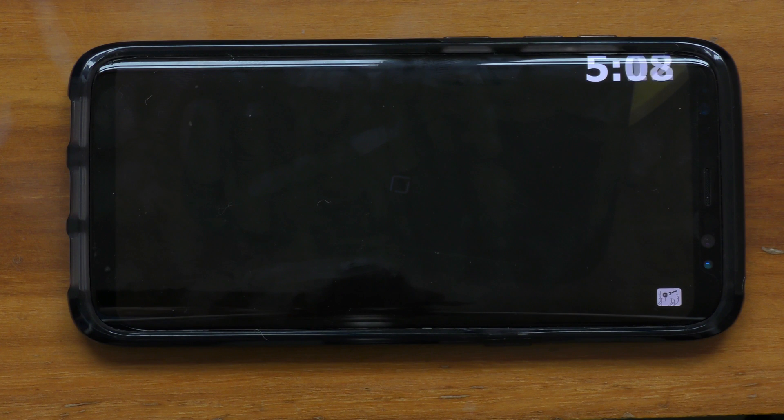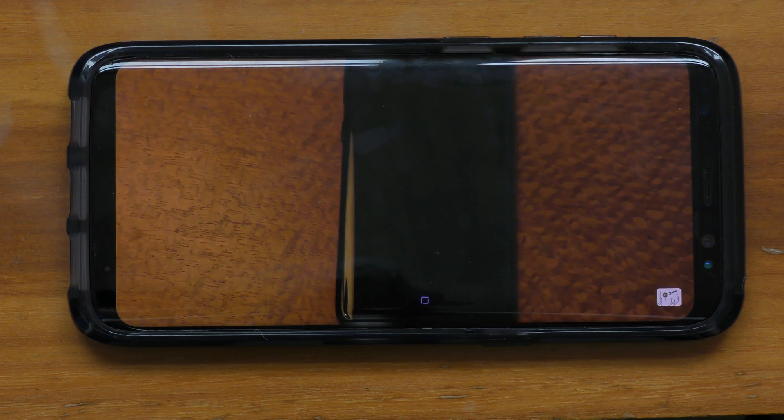Thanks for watching this video on the Samsung Galaxy S8. If you haven't already, be sure to check out my other video in which I turned on the always-on display to see if the home button moved there. Remember to subscribe and visit Tweakly.net for more cool tech stuff.